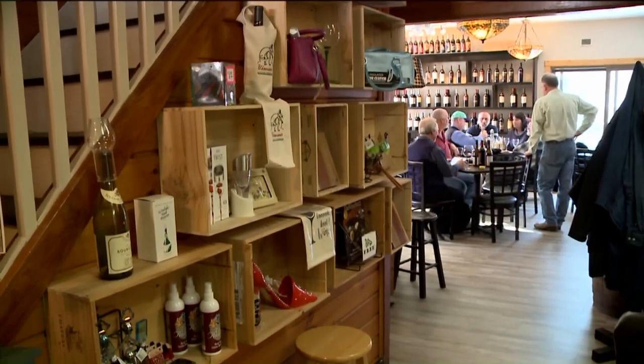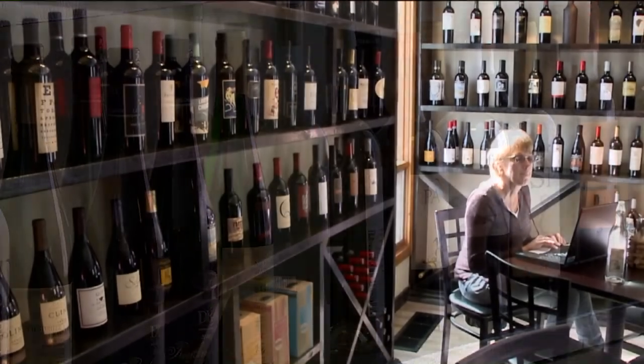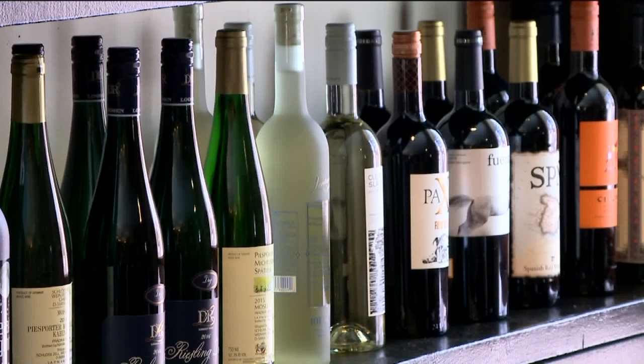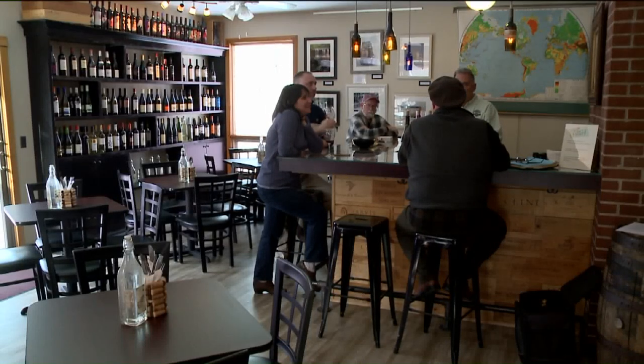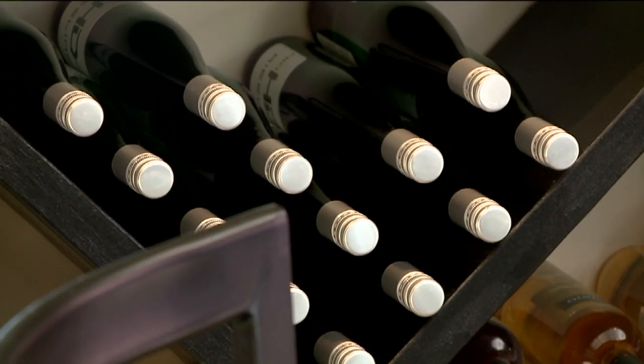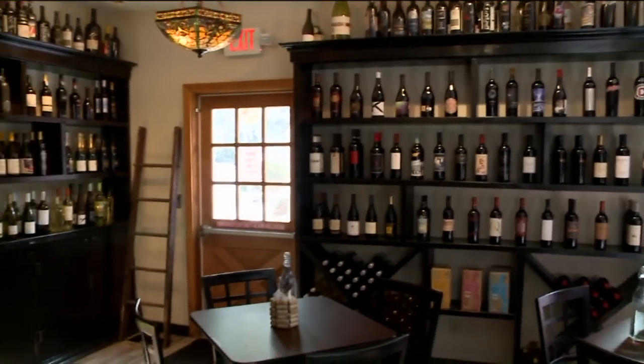Our philosophy at the Old Wine Cellar Bistro and Bottle Shop is to carry small boutique wines that don't get the shelf time or face time at the big box stores or grocery stores. All of these are hands-on — the winemakers treat their wines like they're children. They're small production, most 3,000 cases or less, and that's who we try to support, and they support us in return.